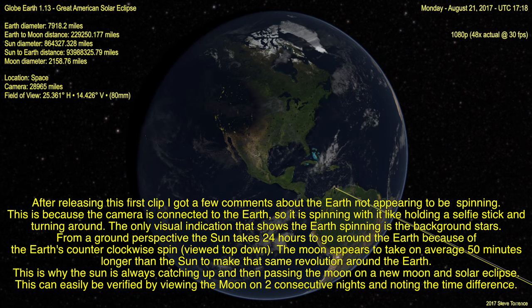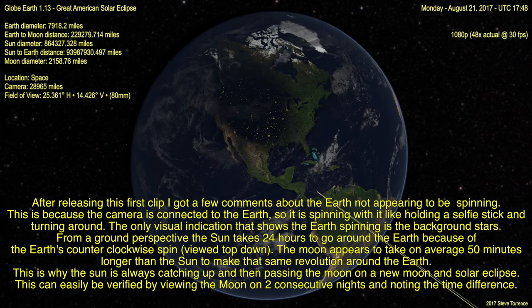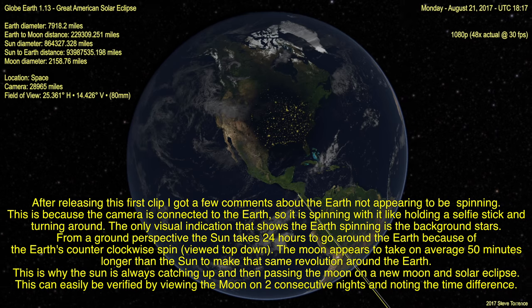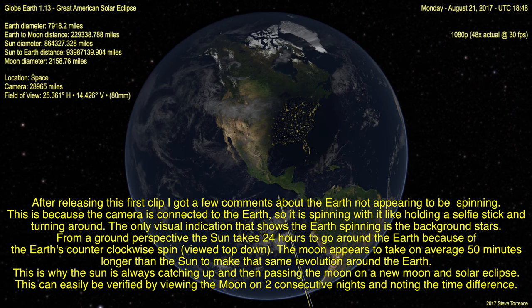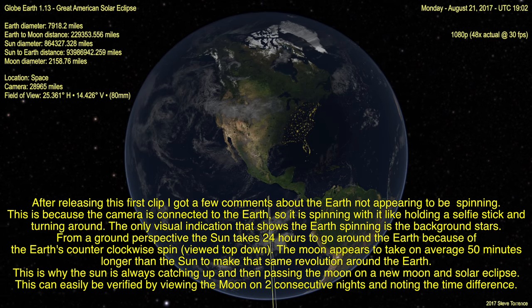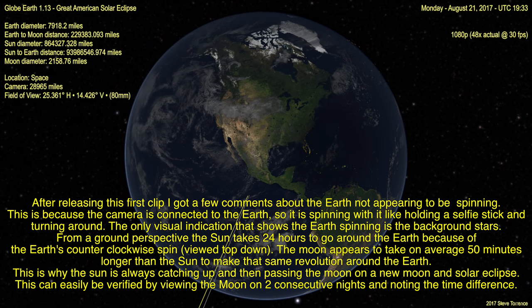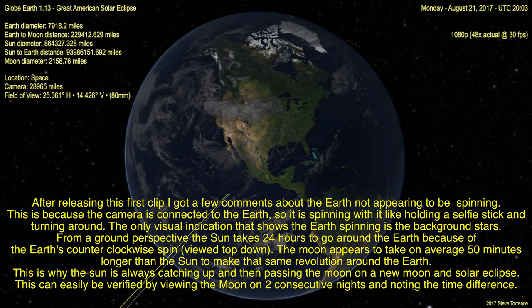The only visual indication that shows the Earth is spinning is the background stars. From a ground perspective, the sun takes 24 hours to go around the Earth because of the Earth's counterclockwise spin when viewed from the top. The moon appears to take, on average, 50 minutes longer than the sun to make that same revolution around the Earth. This is why the sun is always catching up and then passing the moon on a new moon and solar eclipses.